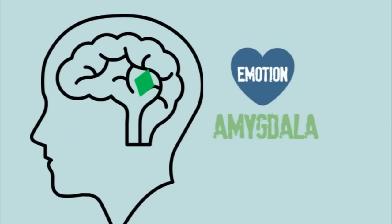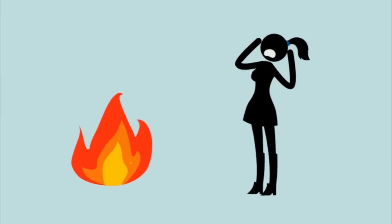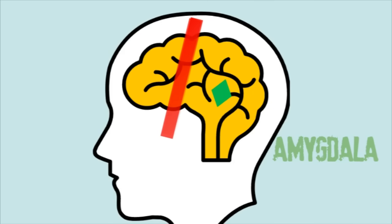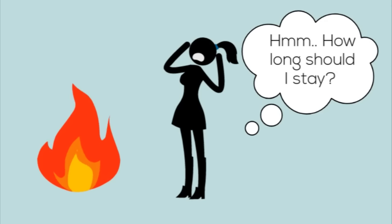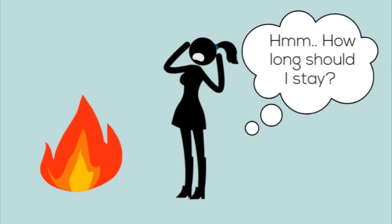Our amygdala is really important in serious situations. For example, if you see a fire, it alerts you into action. It cuts off access to your prefrontal cortex where you think and reason — which is great. You don't need to calculate just how long it will take for the house to burn down. You just need to move.